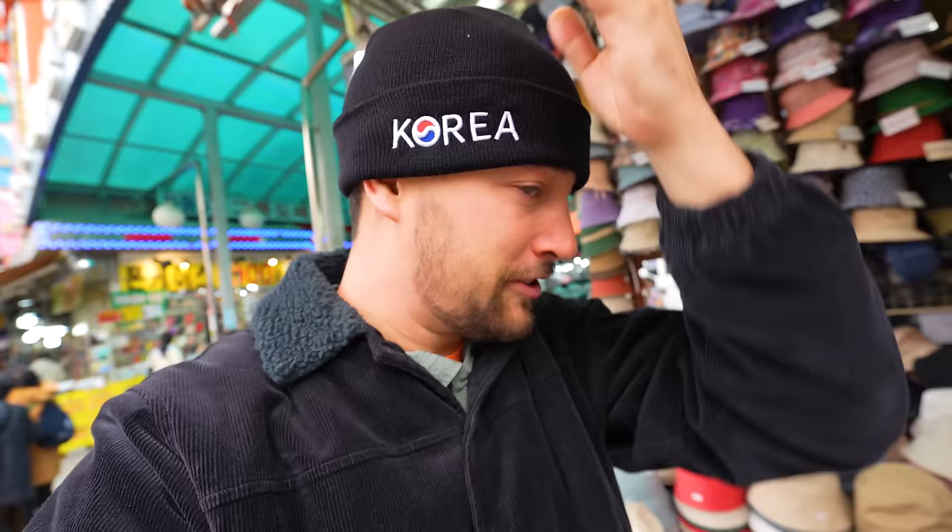It's definitely a bit chilly here in Seoul in March, so I just bought myself a hat. Oh, I can't get it on with one hand. There we go. What do you think? Represent Korea!